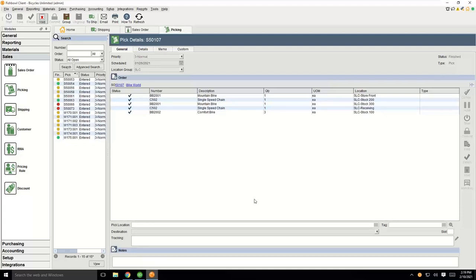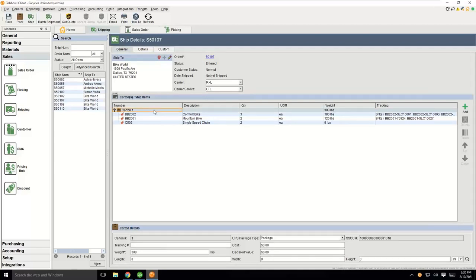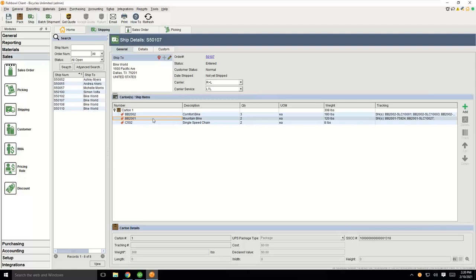The next step is to go to the shipping module by clicking the ship button, and it takes me into the shipping module. One nice thing is every time you go to a different module, it opens up a tab at the top, so I can easily navigate back to the sales order or picking module with one click. Here in the shipping module, this is displaying all the inventory that's inside of this carton — you can put multiple cartons on here. You can see the carrier and carrier service carried over to the shipping module, so Fishbowl knows this is going to be an LTL shipment. The next step is to click pack at the top to pack the shipment.